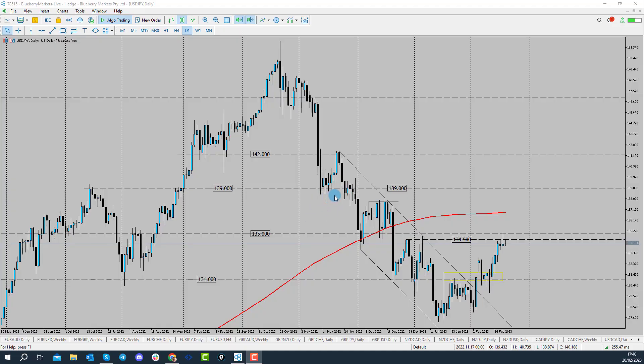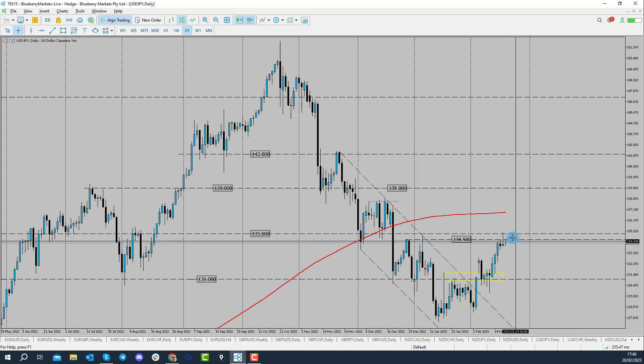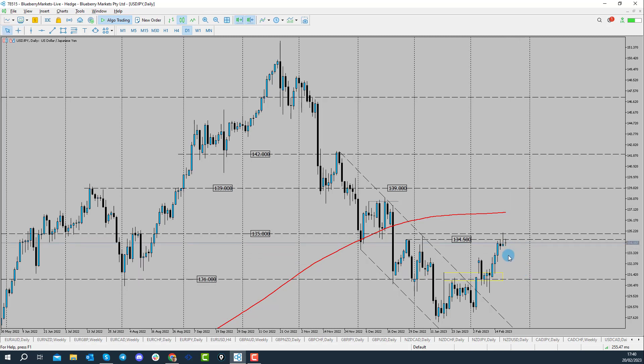In this video we're going to be taking a look at the dollar yen as prices come into a key area of resistance. So are we looking for the dollar yen to basically continue to the upside or are we going to see price start to reverse in and around this 134.50?